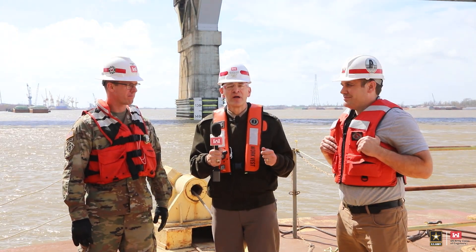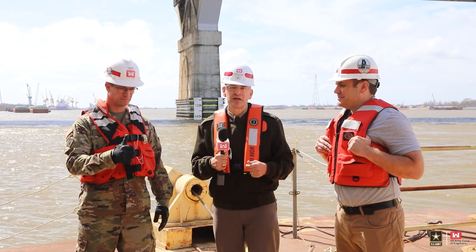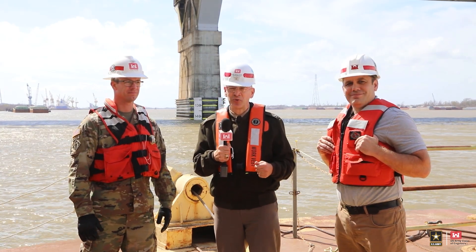So on that note, from the New Orleans District and the Vicksburg District, this is Colonel Cullen Jones. Engineers Building Strong. Hold them down.